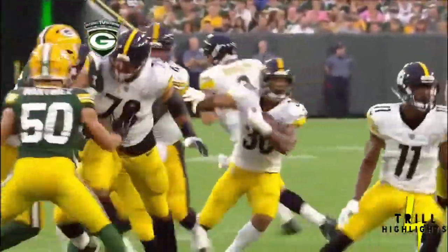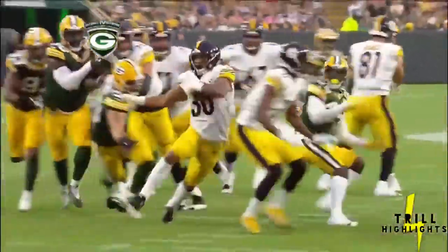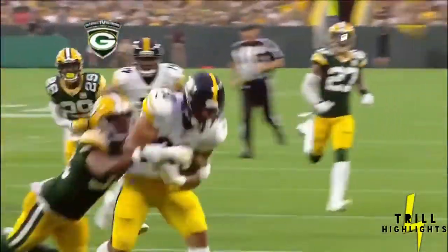A 26-yard touchdown run. A lot of missed tackles, a lot of guys not getting off blocks. Mike Tomlin, who is upstairs, is probably fuming right now.